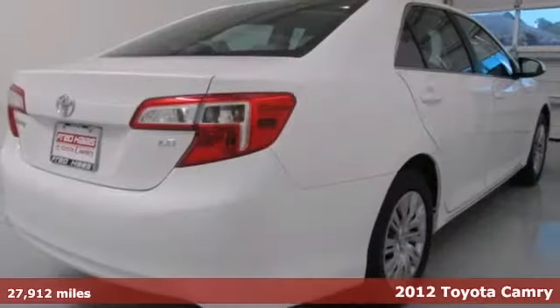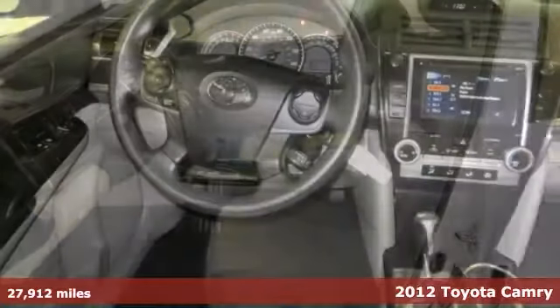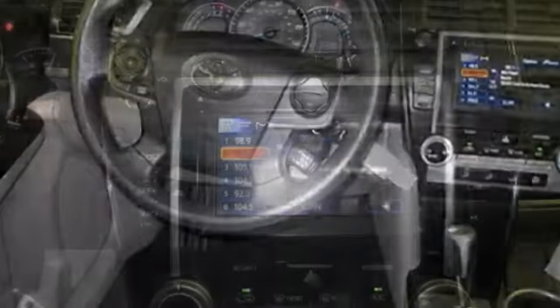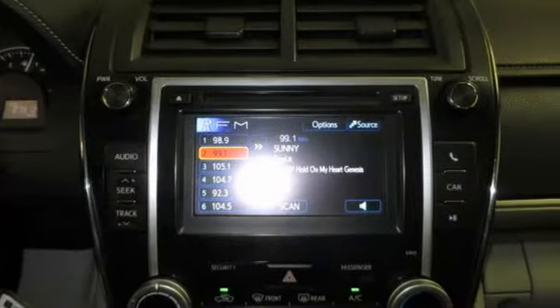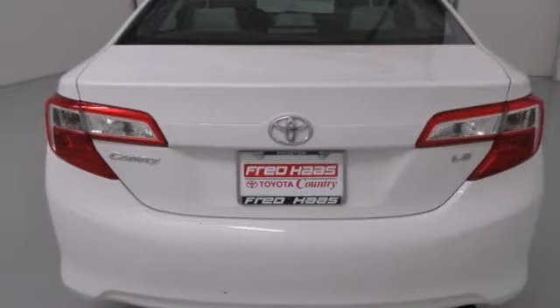Stop clicking the mouse, because this outstanding 2012 Toyota Camry is the one-owner car you've been hunting for. It's nicely equipped with a touchscreen display, a multifunction steering wheel, and Bluetooth wireless. It even comes with a factory warranty. You need to see it in person. Come take a look.